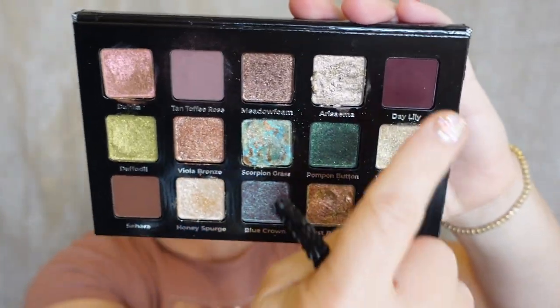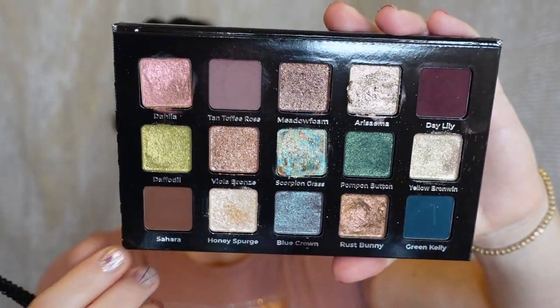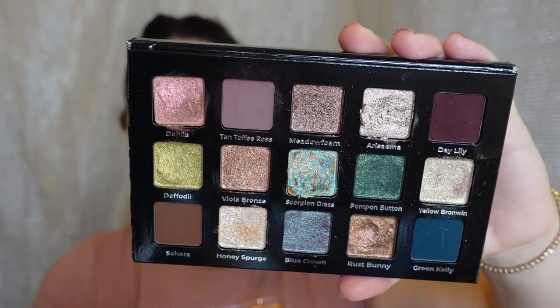So I'm going to go into Tan Toffee Rose, which is one of four mattes — that's all you're getting in this palette, four mattes. One of my biggest issues with this palette is that there are only four mattes and they are incredibly pigmented and very, very deep. With the exception of Tan Toffee Rose, I wish they would have put two more mattes in this palette — then I think it would have been perfect.